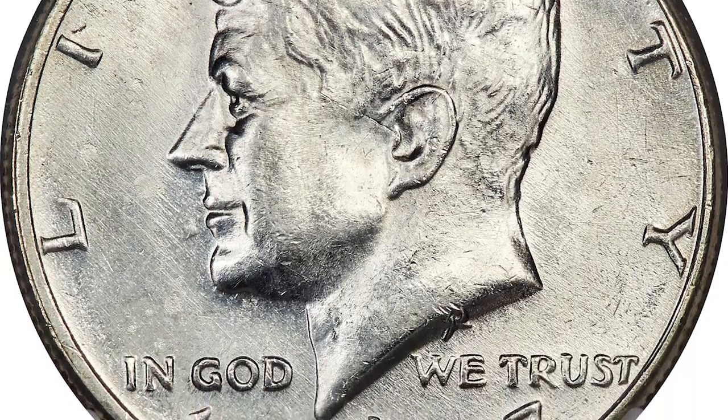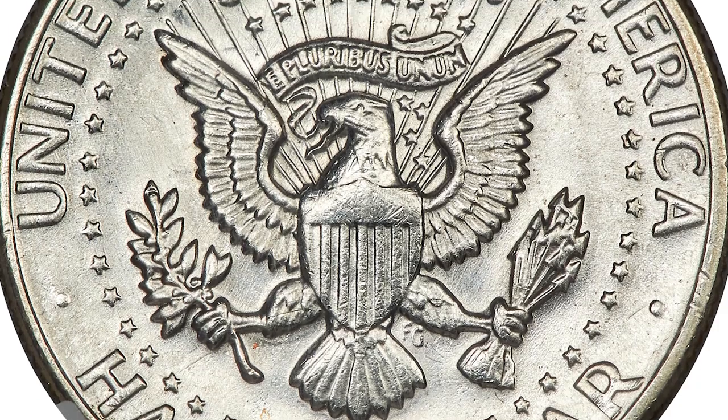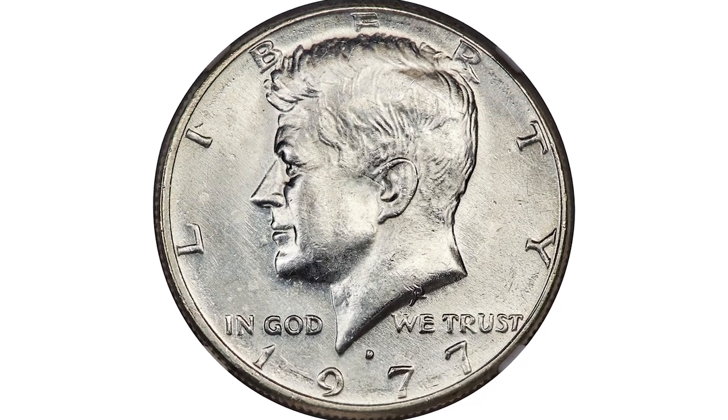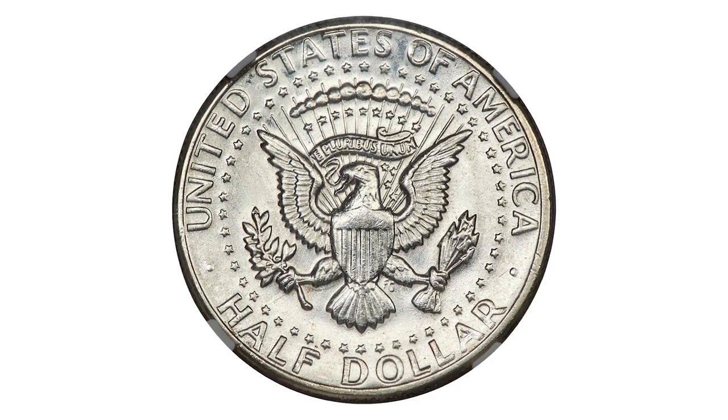The San Francisco branch struck silver clad bicentennial halves, and a small number of planchets intended for that issue were instead mixed in with clad half dollar planchets and struck at the Denver Mint. This brilliant and satiny example has a nice strike and good eye appeal.